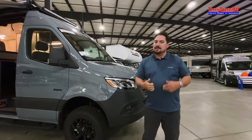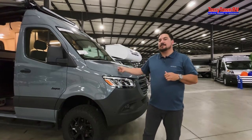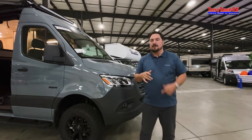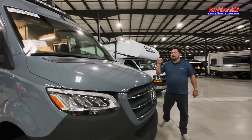With the way the batteries are configured, the solar, and the extra alternator, this thing is going to let you use everything inside with the inverter that comes with it. We'll get into that a little bit later — first let's take a look at the cab.